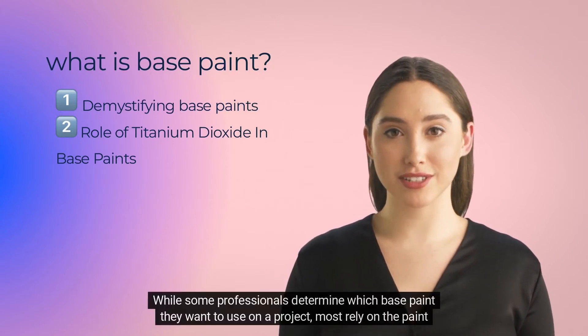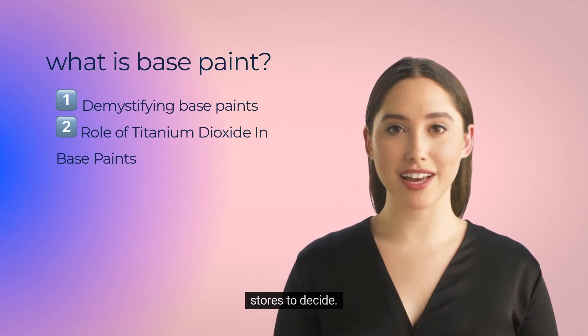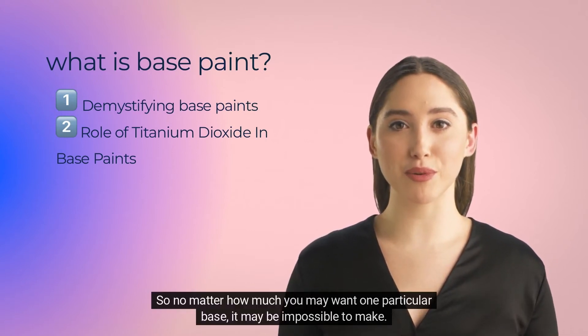While some professionals determine which base paint they want to use on a project, most rely on the paint stores to decide. Also, some colors can only be created with certain bases, so no matter how much you may want one particular base, it may be impossible to make.